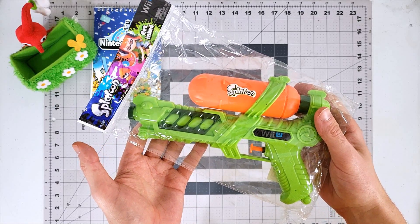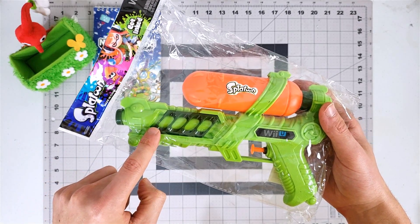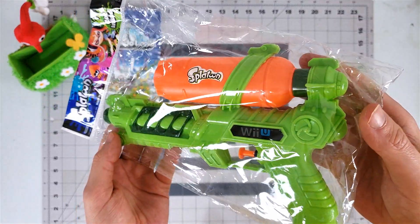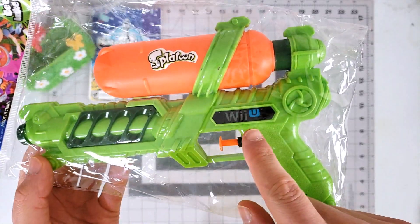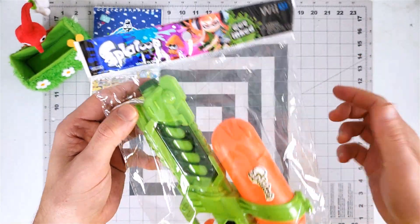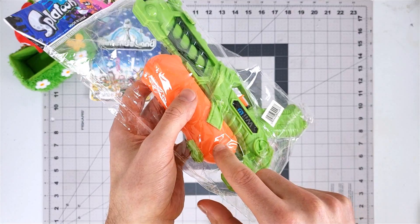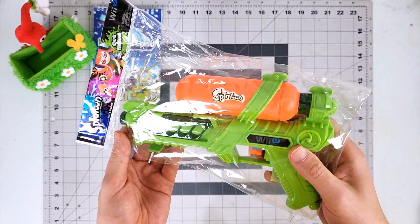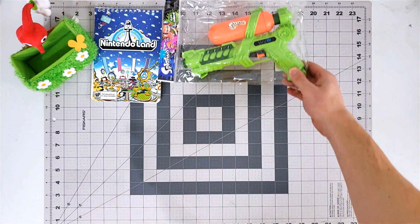This is a Splatoon water gun and it was a pre-order bonus for getting the game, I think, and it was from Target. It's kind of cheaply made — it's just a default water pistol with some Splatoon stickers and a Wii U sticker on it. I do like the label though. Unfortunately I think this is broken; this piece broke and I have no idea how that happened. But certainly a neat little relic from the original days of the first game.